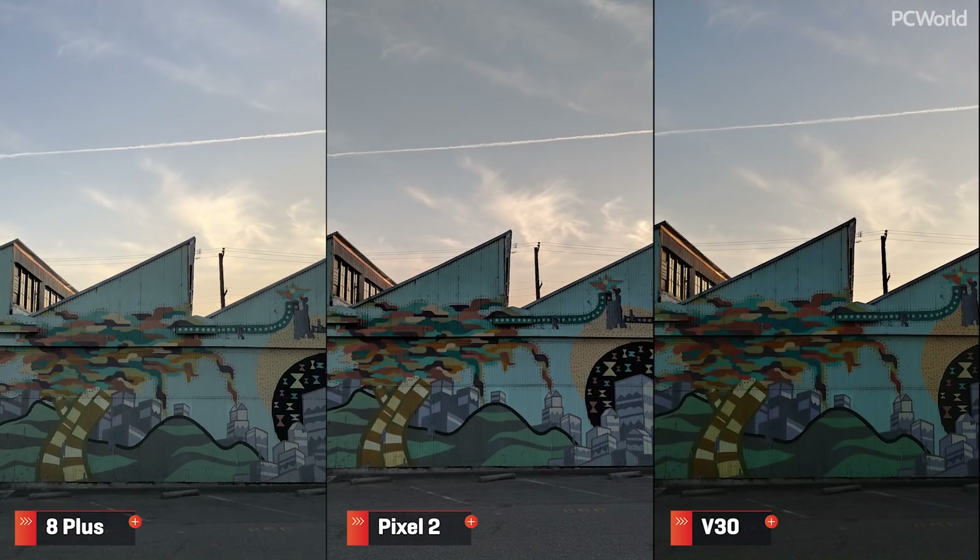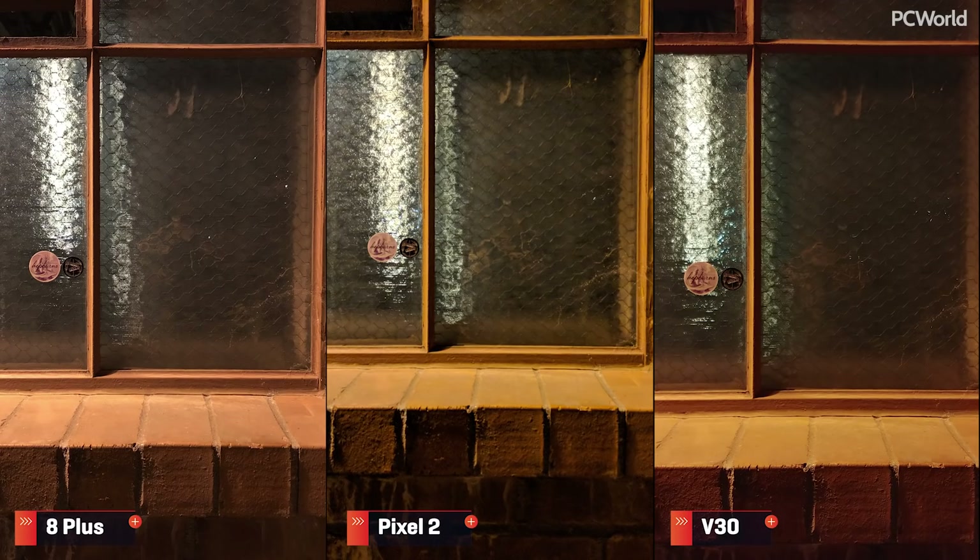The same spot at sunset paints a similar picture — the iPhone is accurate and has good saturation. Low light shots are hard to nail, especially in mixed lighting environments. The Pixel portrays a greenish hue, while the V30 leans into the tungsten. Although the iPhone isn't perfect, it's by far the closest thing to accurate.